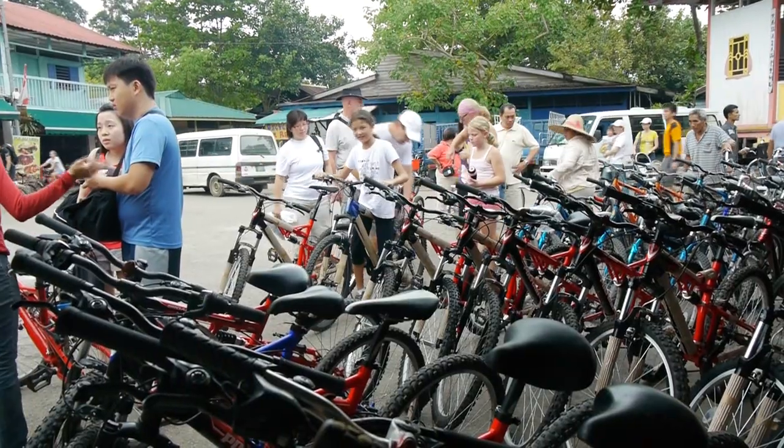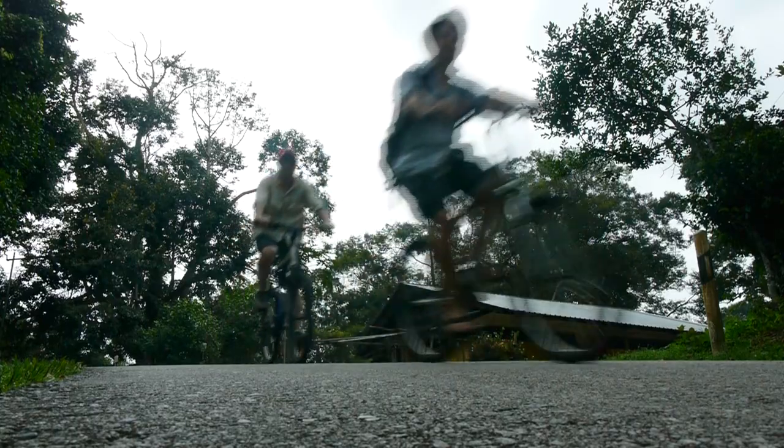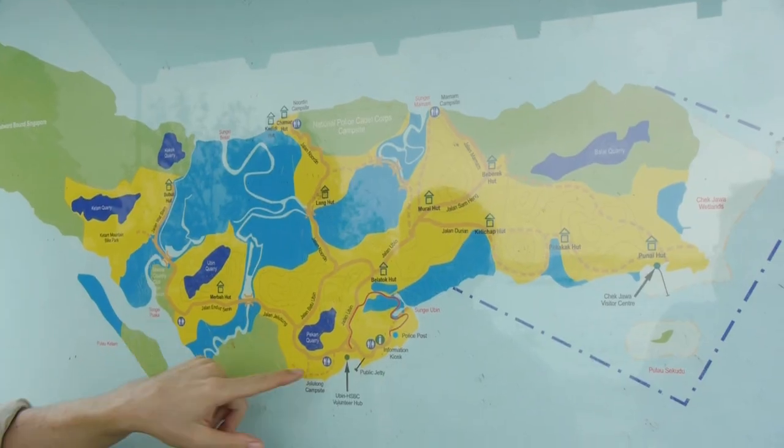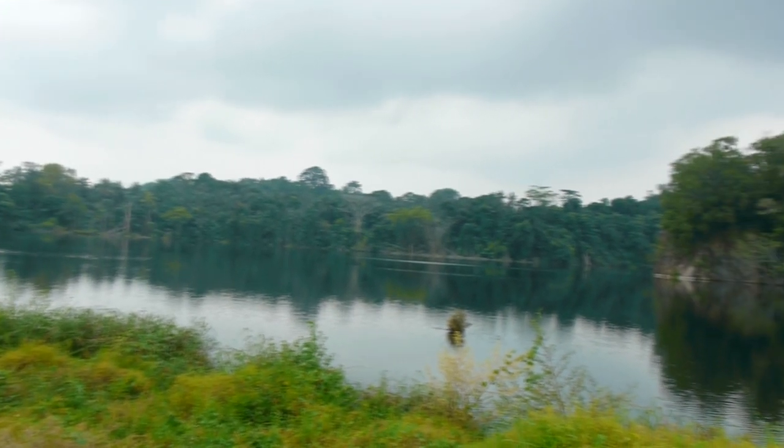We're going to get a bike, have a ride around, and see what we can see. Once you get on your bike, you can go along all of the easily marked roads on Pulau Ubin. There's lots of signs and maps, so there's no way you can get lost. Things to check out are the quarries, which are really nice, and you might see a monitor lizard or the bird life.